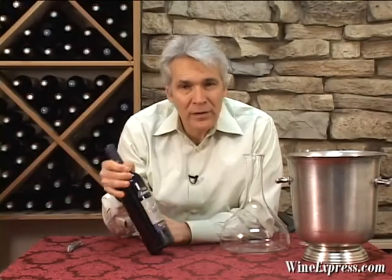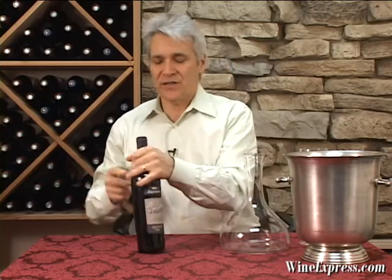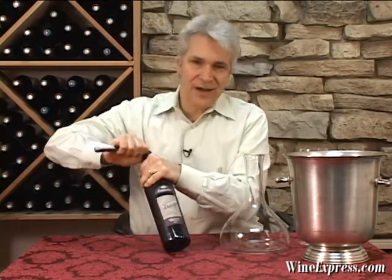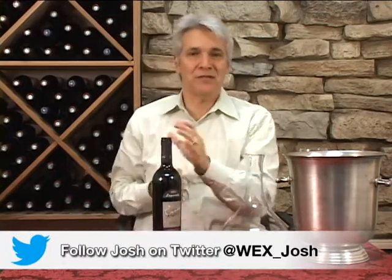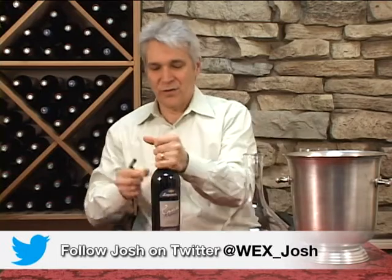This is La Postol Cabernet Sauvignon Cuvée Alexandre, 2010, and comes from the Apalta Vineyard in the Cochagua Valley.